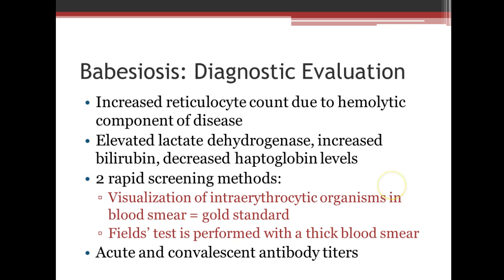For diagnostic evaluation, we see an increased reticulocyte count due to the hemolytic component of the disease, elevated lactate dehydrogenase due to increased cell turnover, increased bilirubin due to increased cell turnover, and decreased haptoglobin levels from the lysing of those red cells. Two rapid screening methods: we can see intra-erythrocytic organisms on the blood smear, which is the gold standard, or we can do a fields test — a thick blood smear. They will also do acute and convalescent antibody titers.